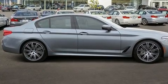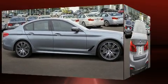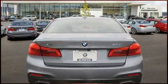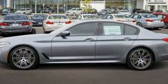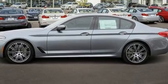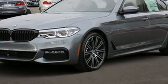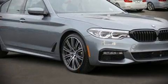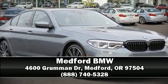BMW ensures the safety and security of its passengers with equipment such as head curtain airbags, a security system, an emergency communication system, and four-wheel disc brakes with ABS. You'll never lose visibility with rain-sensing wipers, which activate automatically when the drops start to fall. Please don't hesitate to give us a call.